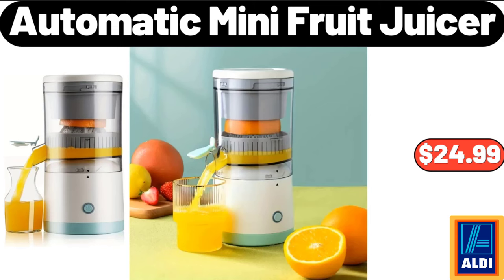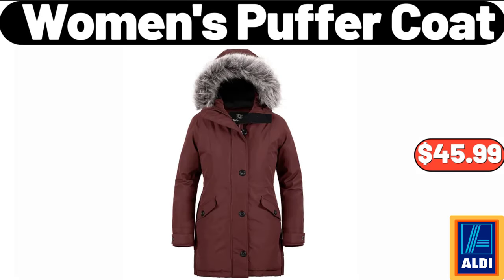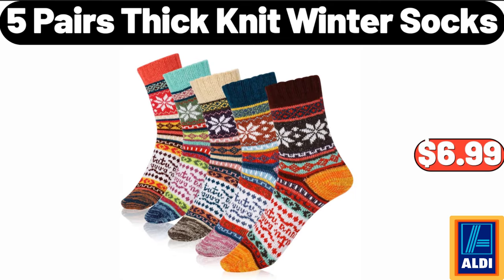Automatic Mini Fruit Juicer, $24.99. Retro Portable Small Oil Lamps, $3.99. Women's Puffer Coat, $45.99.